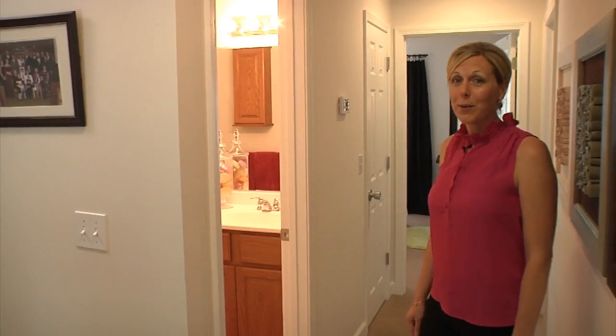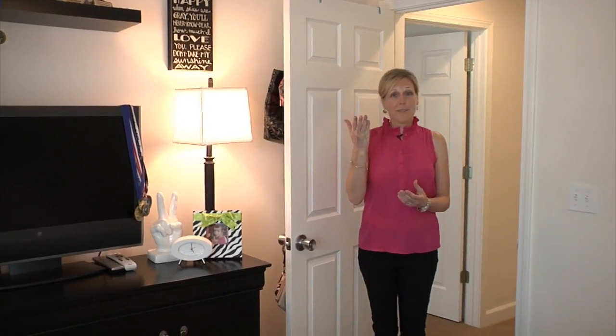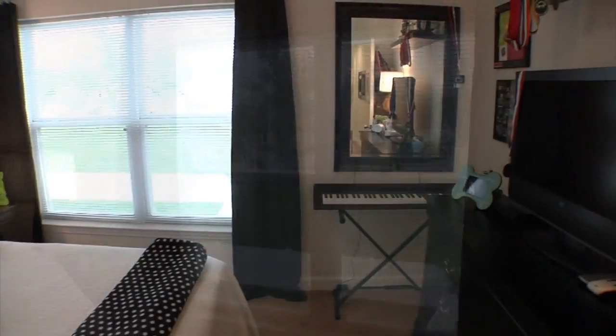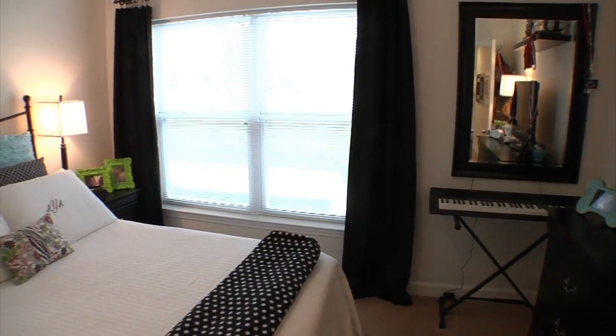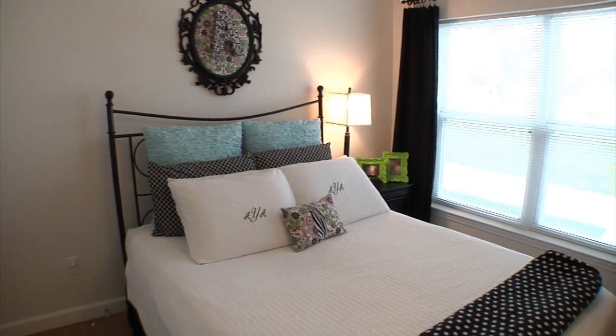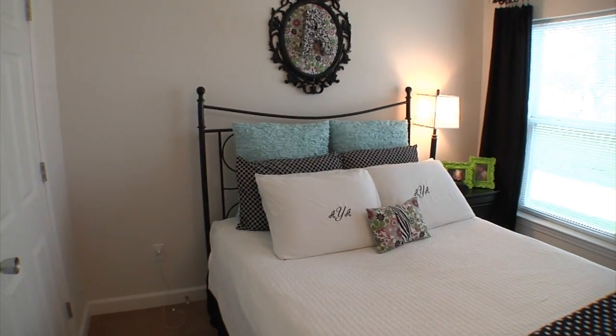Now let's take a look at her room. This is the first of three bedrooms upstairs — my daughter's room. Some things we really enjoy about this space are the wonderful ceiling fan and beautiful windows that let in excellent natural light. The closets in these homes are very spacious, so again plenty of room for a teenage girl.